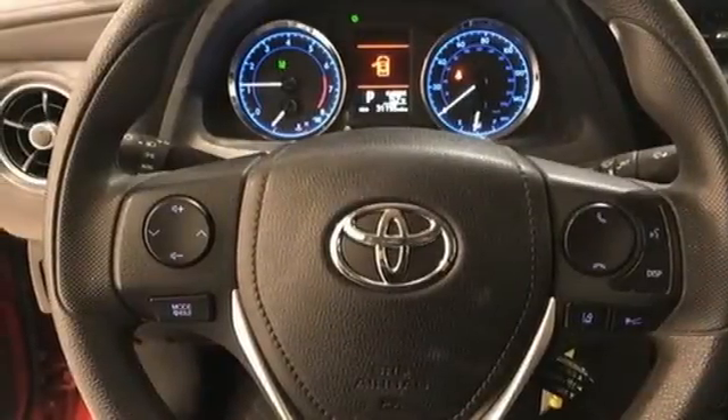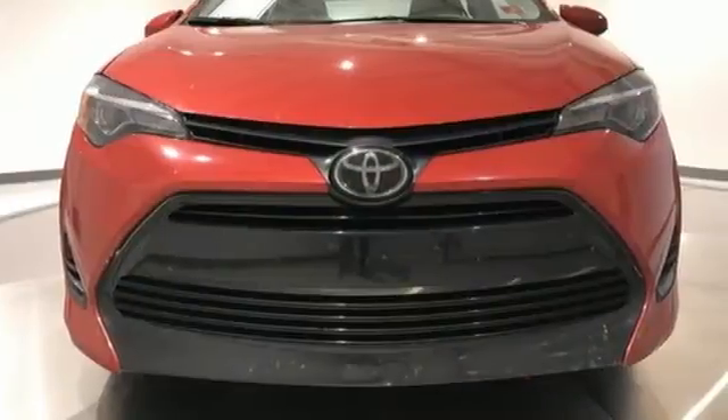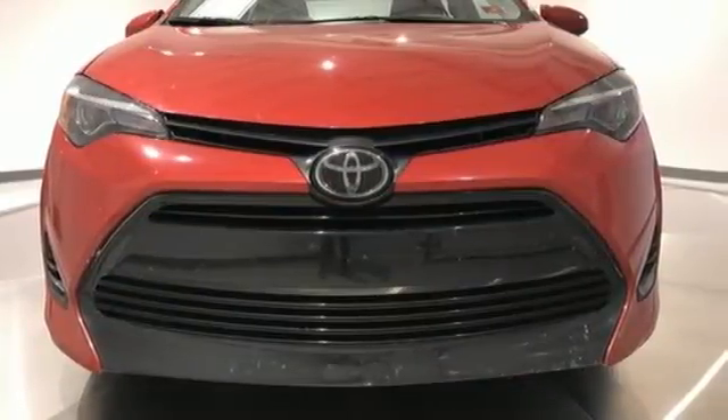Gas pressurized shocks and LED low and high beam headlights. Kelley Blue Book reports Toyota's Corolla sedan continues to offer buyers a proven commodity that delivers value, efficiency and peace of mind.